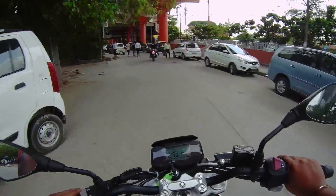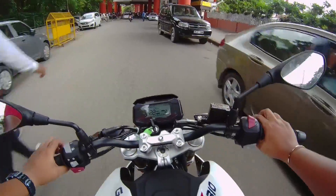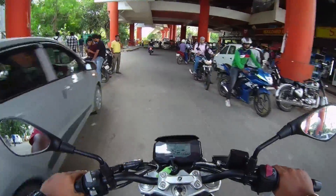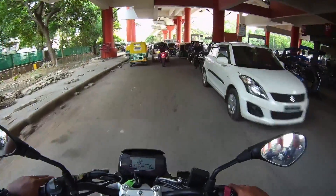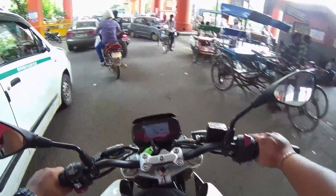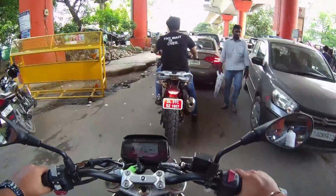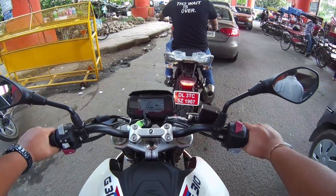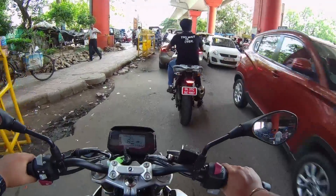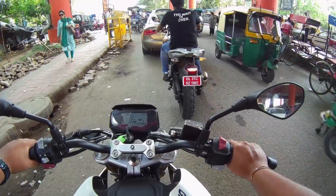Coming on to the bike. This is gonna be too short of a test drive to actually say a lot about the motorcycle. But I have ridden the TVS RR310, as you all know — they have the same engine, the same roughly 34 BHP and roughly 28 Newton meters of torque. This bike feels a lot more refined and smoother than the RR310, and we're gonna be doing a separate comparison in some other video when we get this bike in Hyderabad.